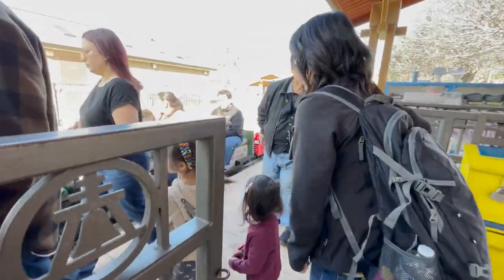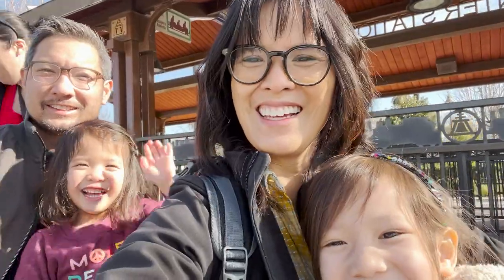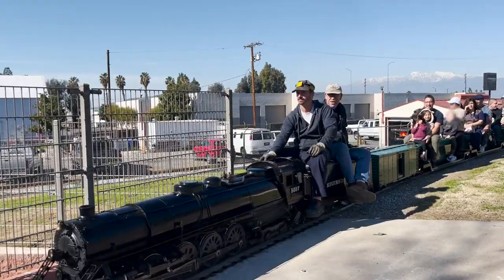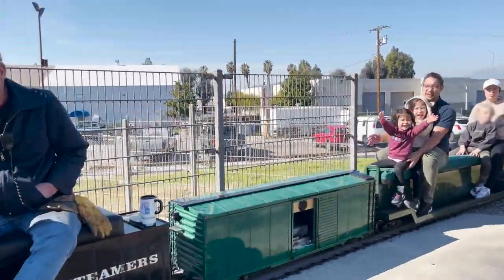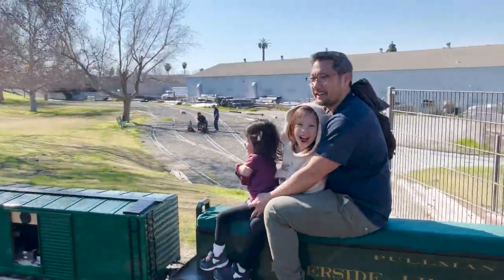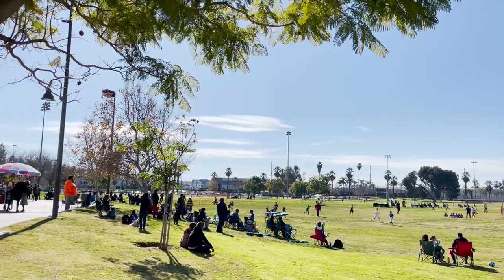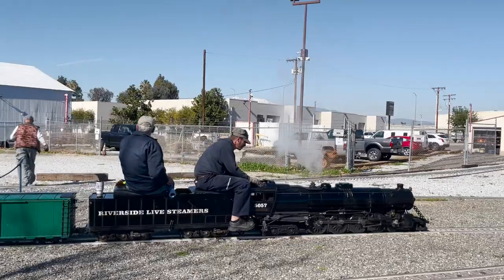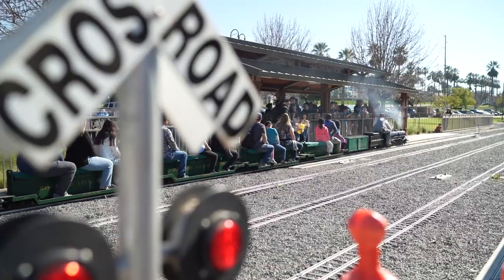We arrived shortly after opening and quickly got onto the next train. With almost two miles of train track, the loop takes at least 15 minutes to complete, and they were taking riders around the entire park — past fields full of kids playing team sports and back around through their train depot, where the train sometimes stopped to fill up on water before heading under a bridge back to the station.